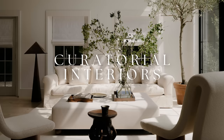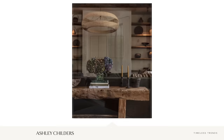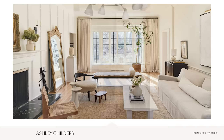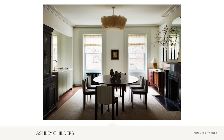Timeless trend number one is curatorial interiors — designing interior spaces and vignettes that are highly curated. This means to use only items that you absolutely love and to make entire rooms feel very cohesive. We also need to be mindful of the envelope of a space: a room's architectural details, paint color, flooring selection, and even the decorative treatment on a ceiling. All of those things affect the curated experience of a room.